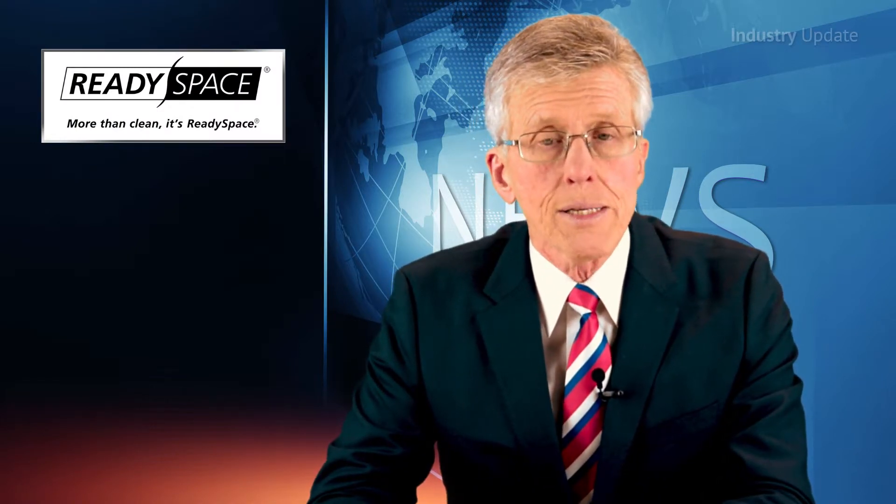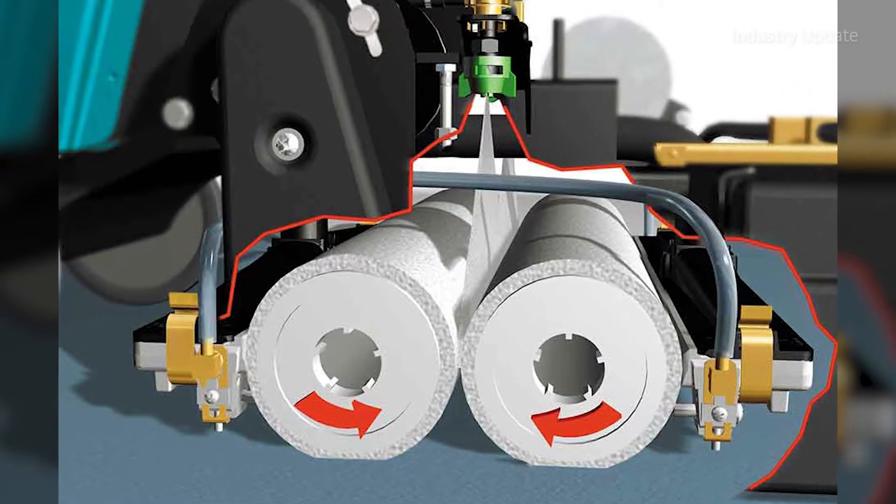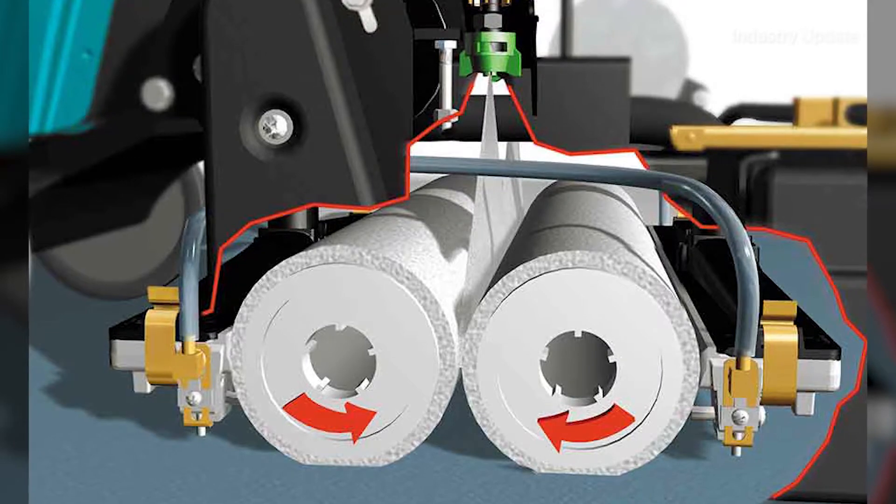Tennant Ready Space technology provides the fastest drying, high-performance carpet cleaners available. It's all based on unique soil transfer rollers that grab the dirt from the carpet and lift it into the machine.